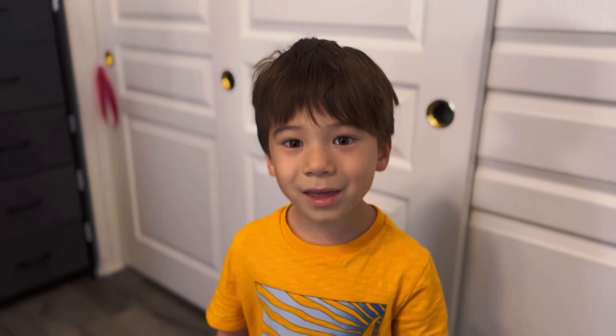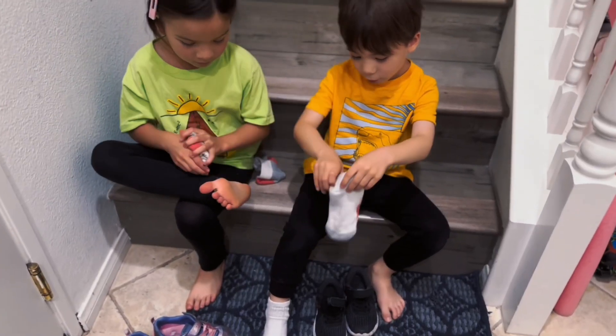But first we have to wear socks. Socks? Why? It's because they require them and it keeps things cleaner. Okay, let's put them on. I love you, Mia.